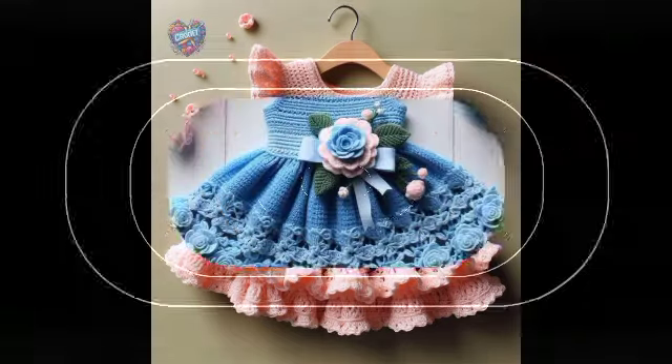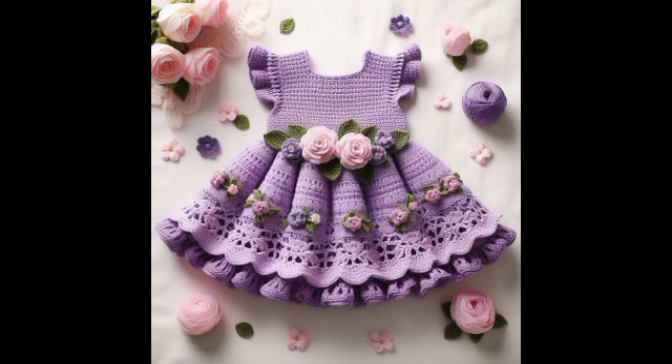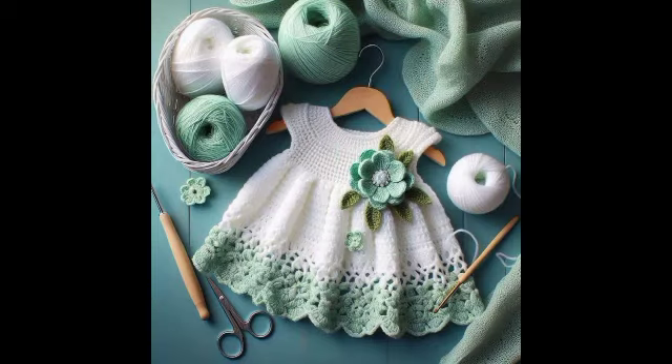Welcome back to my YouTube channel. Hope you are all right, fit and fine. I love you all and you love us. Welcome to MM Creations. This video is all about baby girls frocks.